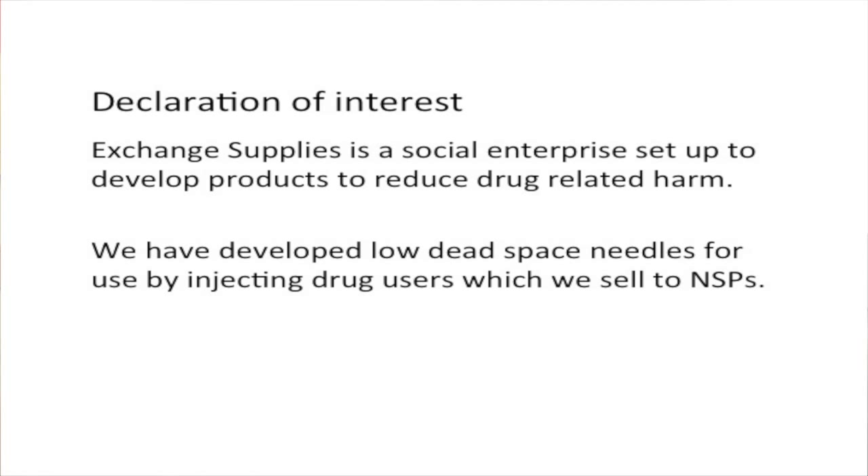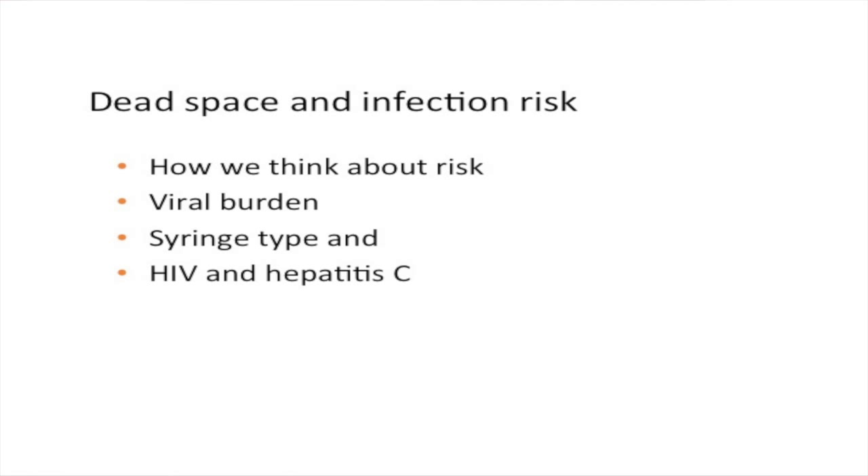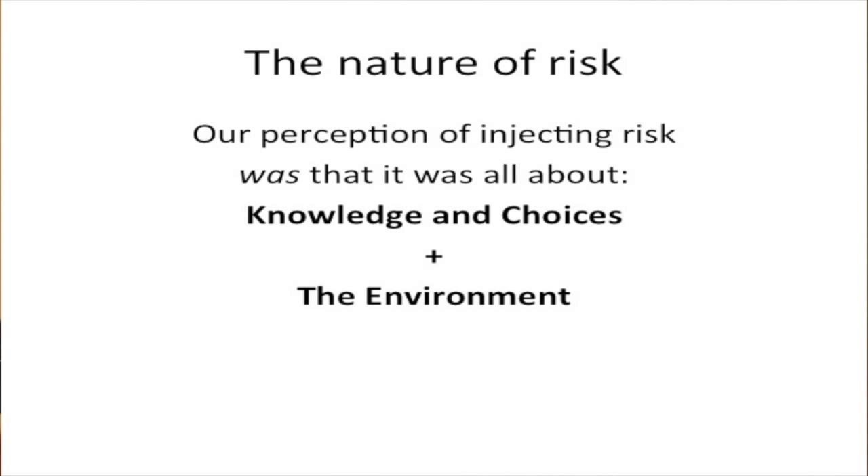In my 15 minutes, I'm going to quickly run through how this is part of changing our understanding about risk — about the whole idea of viral burden, syringe type, and HIV and hepatitis C. Over the last five or ten years, our understanding of what risk is about is changing. A lot of us came from health and social care backgrounds and thought about things in terms of the information people had and the choices they made. But more and more environmental factors have been highlighted, so our understanding of risk has to include the environment.